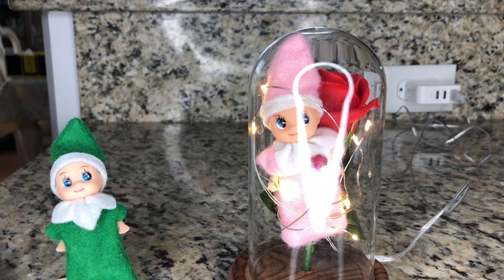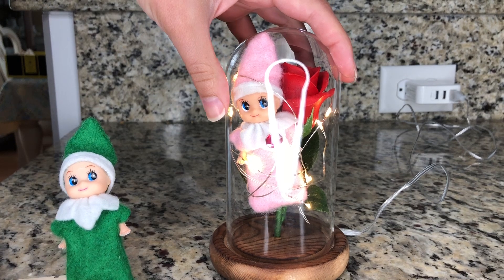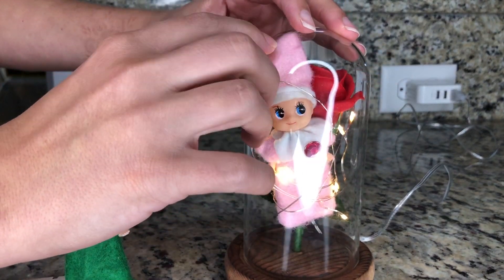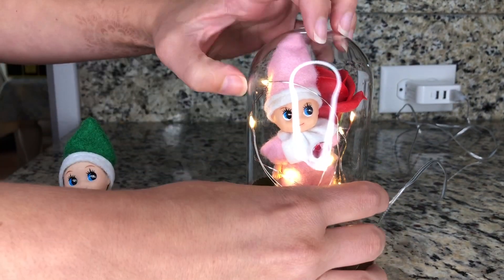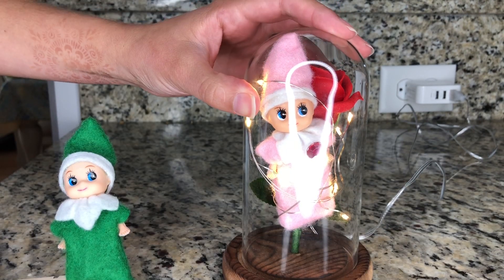She's trapped inside there. Oh no, we need to save her. But how do we get her out? Oh geez, this is not good — not good at all. I can't reach inside the glass. Oh dear. Comment down below what we're gonna do.